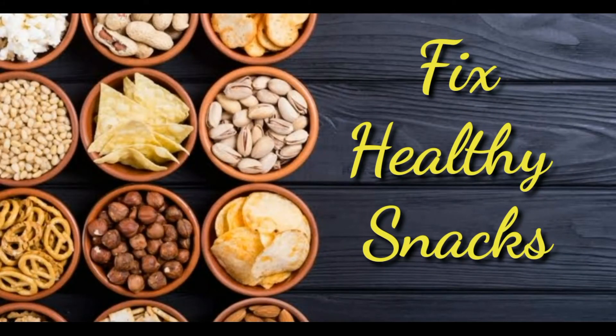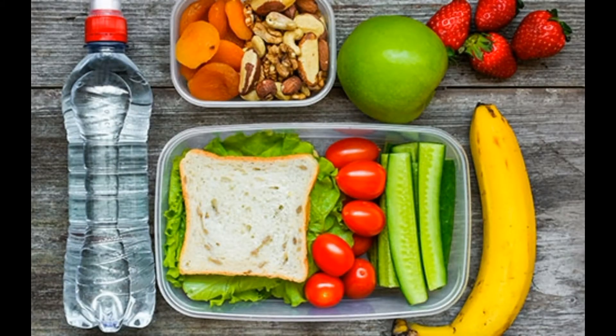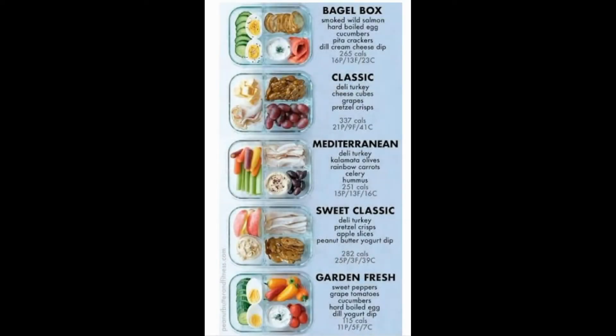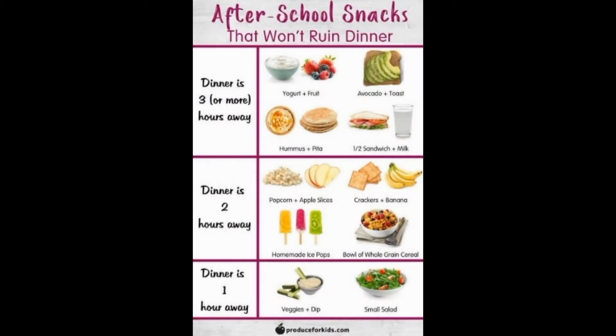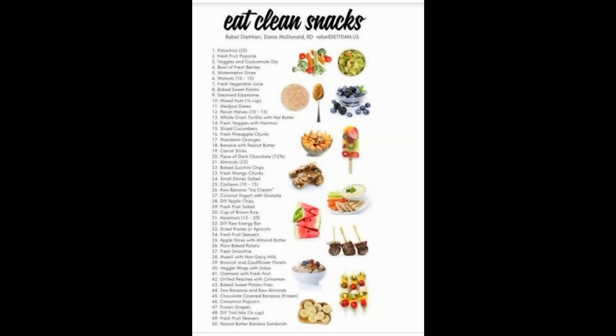6. Fix Healthy Snacks. Healthy snacks can sustain your energy levels between meals, especially when they include a combination of foods. Choose from two or more of the MyPlate food groups: grains, fruits, vegetables, dairy, and protein. Try raw veggies with low-fat cottage cheese, or a tablespoon of peanut butter with an apple or banana.